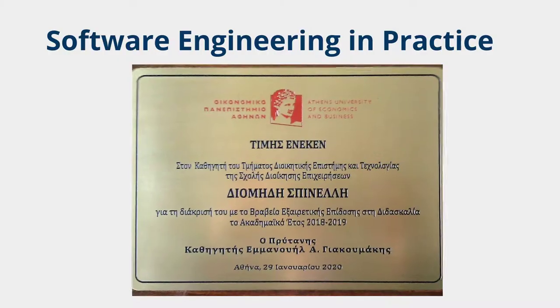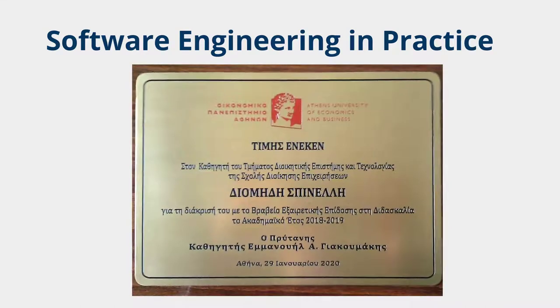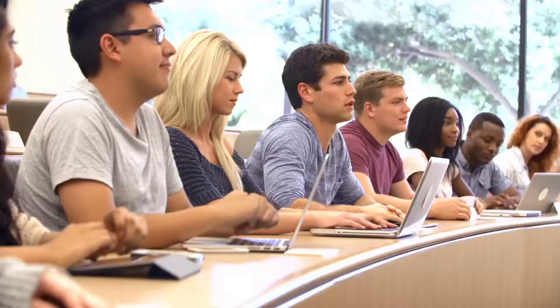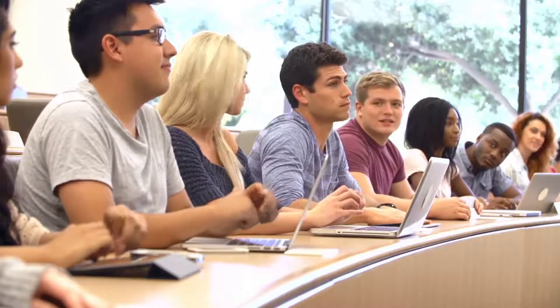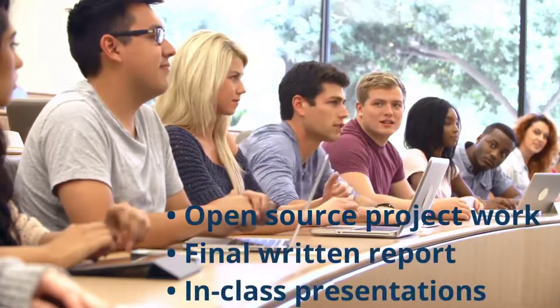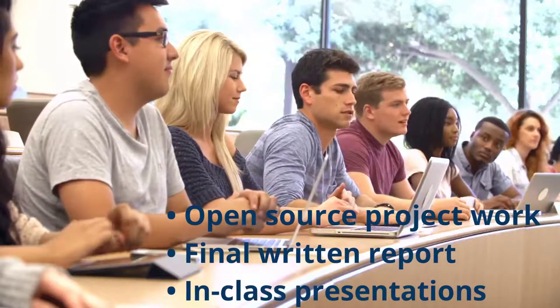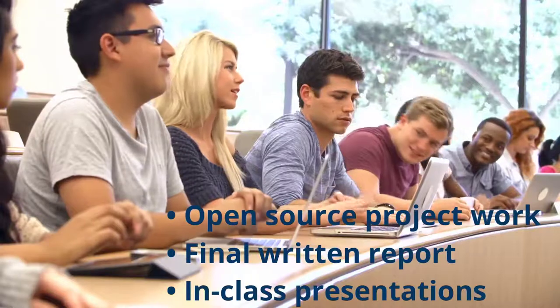The compulsory open source software contribution assignment is part of an award-winning third-year course titled Software Engineering in Practice. I deliver the course using a light flipped classroom approach and assess it entirely through coursework based on the students' open source project work available online, code commits and interactions, their final written report and their in-class presentations.